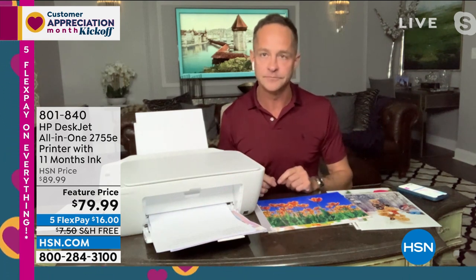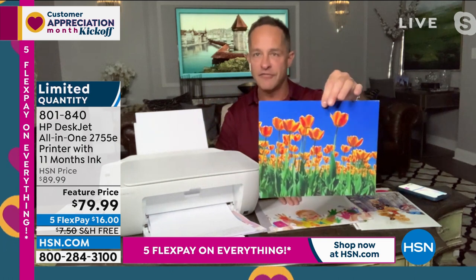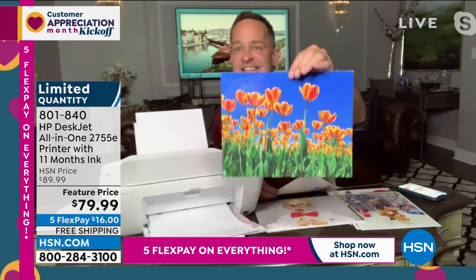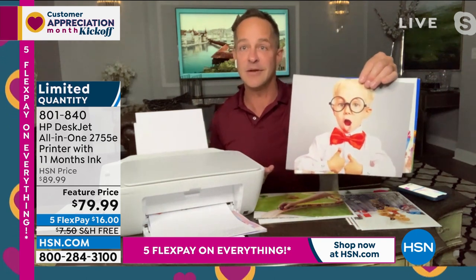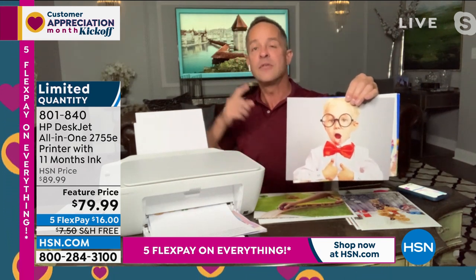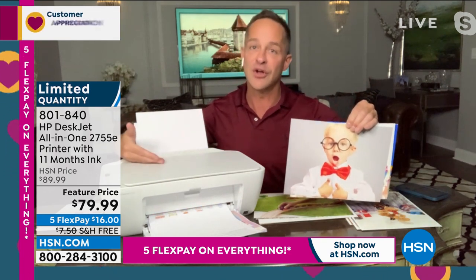This printer also has the lowest price color printing on any printer under $200. When you print something like this — full color, 8.5 by 11, fully saturated on photo paper — you might think: how much is that costing me in ink? At the print store or drug store, it would cost you five or six bucks. This is six cents. Six pennies' worth of ink. There's no such thing as the color ink police anymore. This is the lowest price printing, which means over time you're actually saving so much money by buying a new printer today.